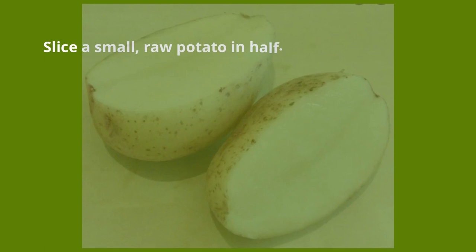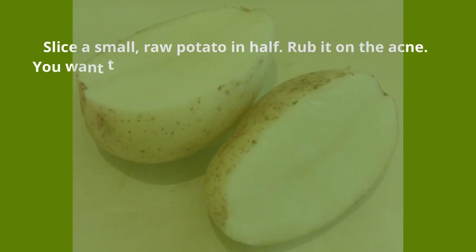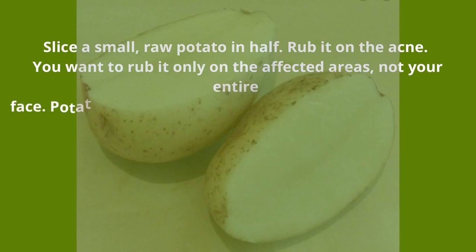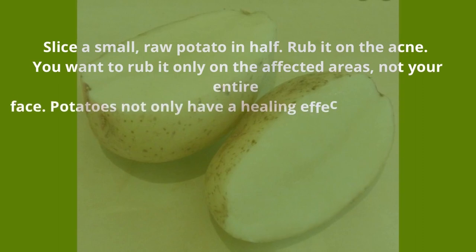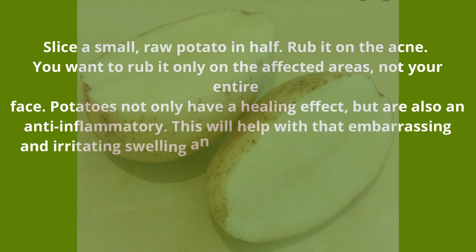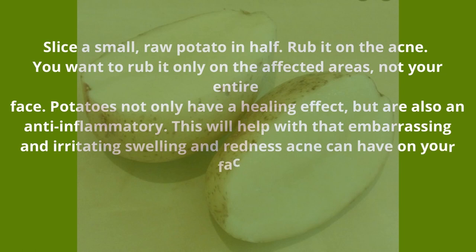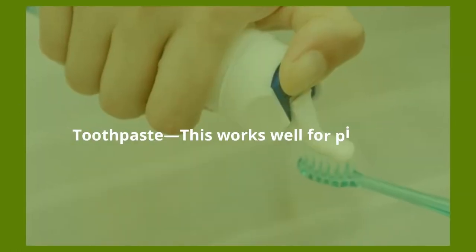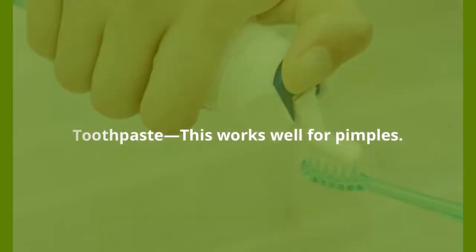Potatoes — slice a small raw potato in half and rub it on the acne, only on the affected areas, not your entire face. Potatoes not only have a healing effect but are also an anti-inflammatory. This will help with the embarrassing and irritating swelling and redness acne can cause. When you're finished, wash the potato residue off of your face gently.